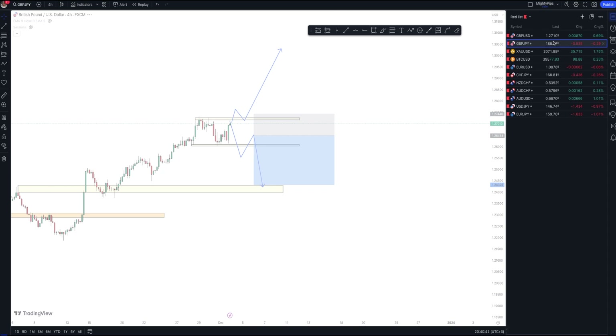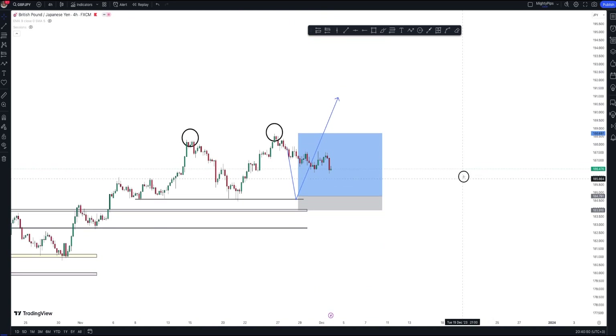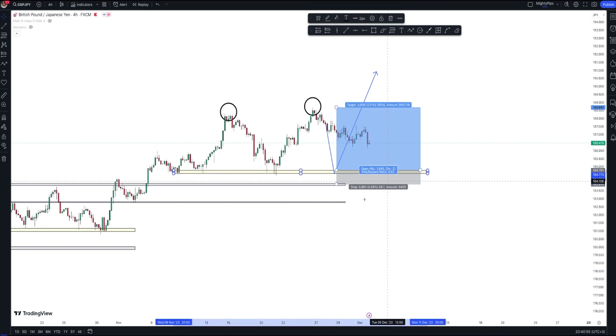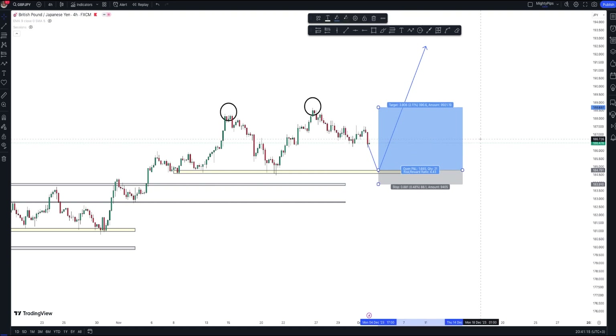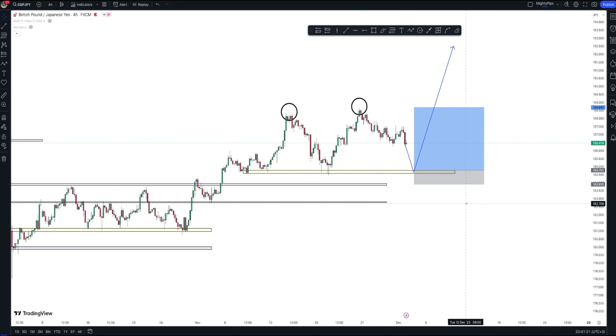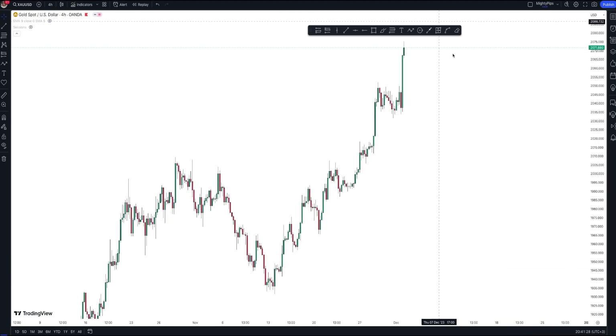Let's look at GBP/JPY quickly. GBP/JPY did pull back down and it's still pulling back down, so we will still maintain our bullish bias. We want to wait for it to pull back down to this level here before we can buy. We are still waiting for GBP/JPY to reach this level, activate our trade, then we can place a buy trade.